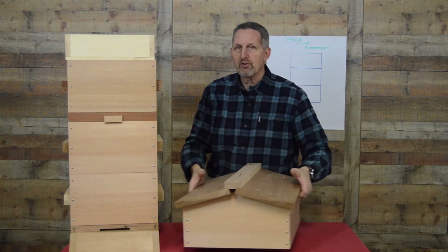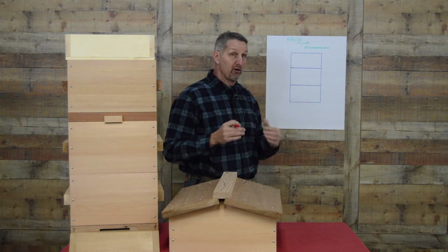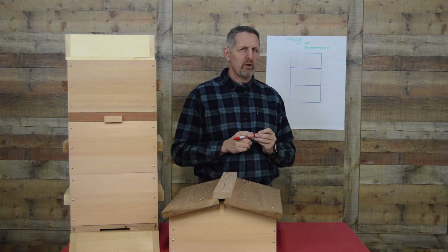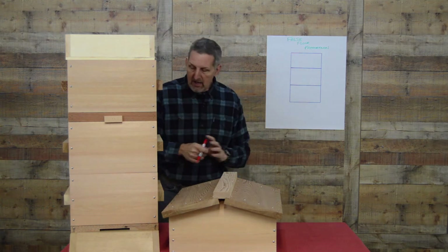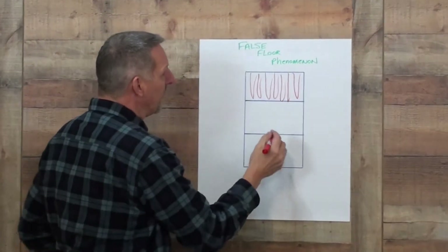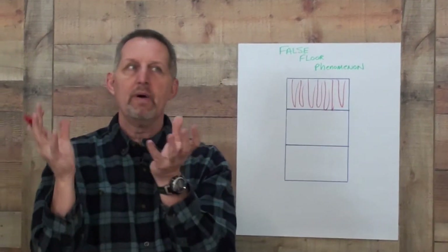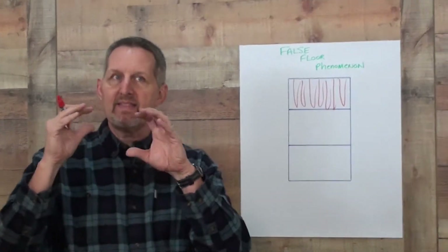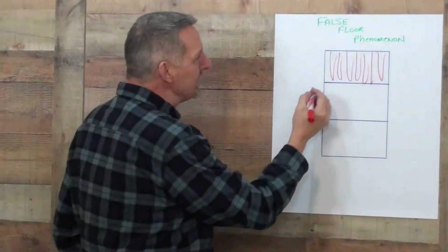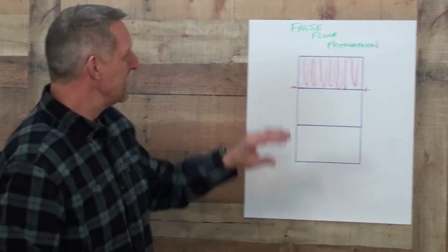There was a theory put out a few years back by another beekeeper that the reason the false floor phenomenon occurred is because the bees will only build what they can protect. We saw that and we weren't sure we agreed, but we thought, well, let's test that theory. The theory was that the bees are going to fill up the top box, and somehow they quantify their own numbers and the quantity of comb and everything else in the brood, and they decide that's all they can protect, and so they stop. My first question was: why did it coincide directly with the top of the next box? It seems too much of a coincidence that that's all they can protect.